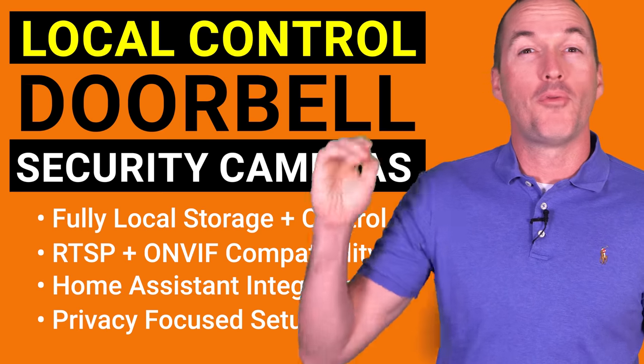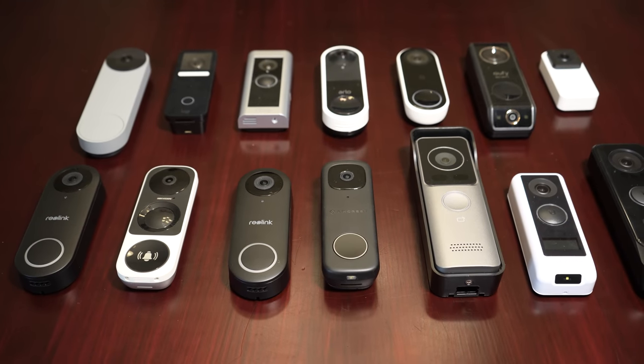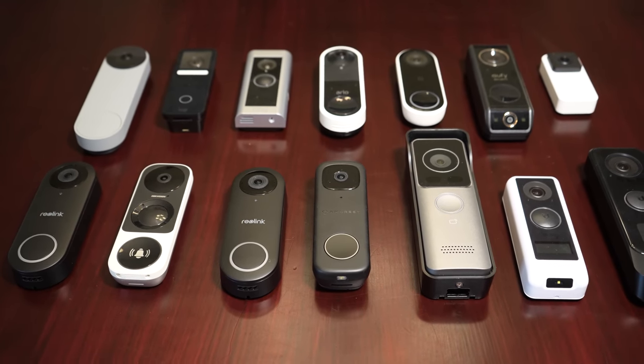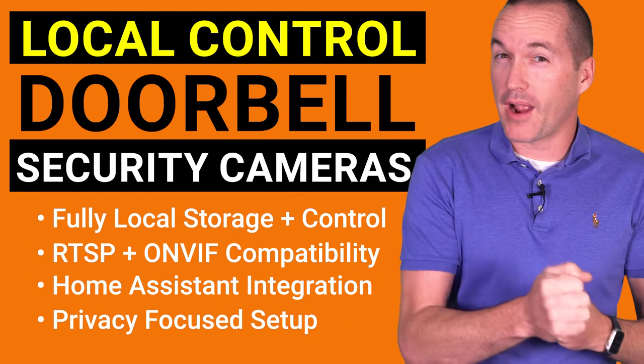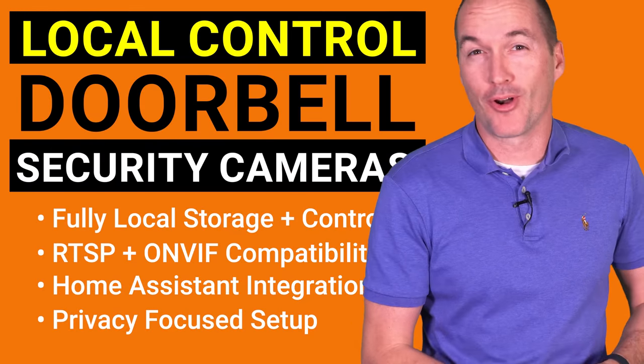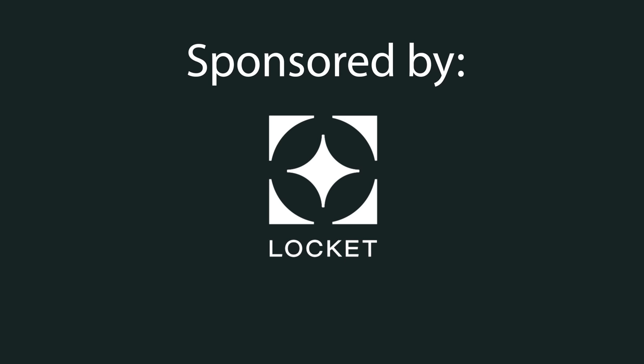If those things don't sound important to you, I will be making a second video in the next couple weeks with all the doorbells including their standard cloud configurations. But today, stick around for an unsponsored, unbiased deep dive for privacy-focused security camera and smart home enthusiasts. This video was sponsored by Lockett Home Insurance — stick around at the end to hear more about them.